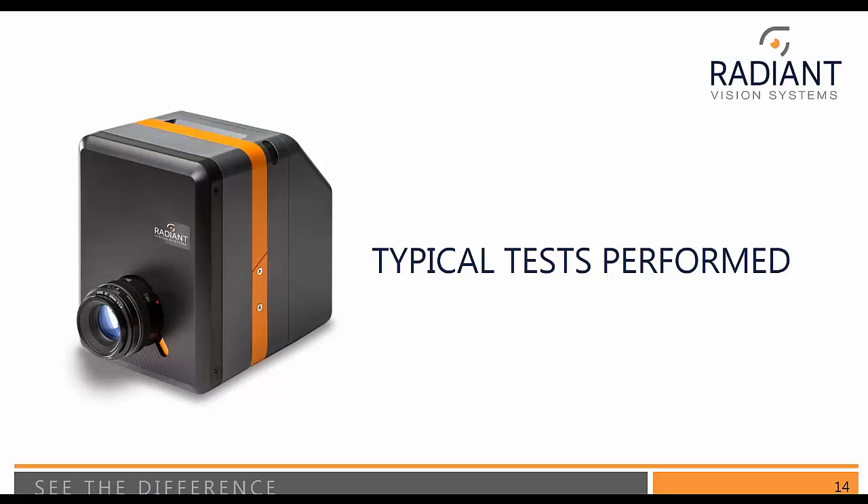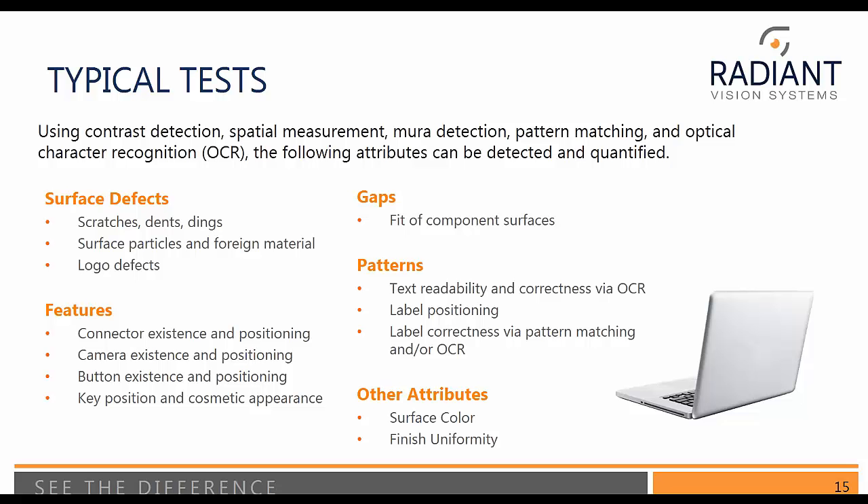So what are the typical tests we might perform with one of our cameras? This is quite a long list and only really scratching the surface. Using contrast detection, spatial measurement, mirror detection — by mirror we're talking about blemishes within an area — pattern matching, and OCR (optical character recognition), the following attributes can be detected and quantified. For surface, we're looking for scratches, dents or divots, dings, edge deformations, particles, foreign materials, fingerprints, oil stains, mismatched logos, bad quality logos, and any type of cosmetic issue within those various features.